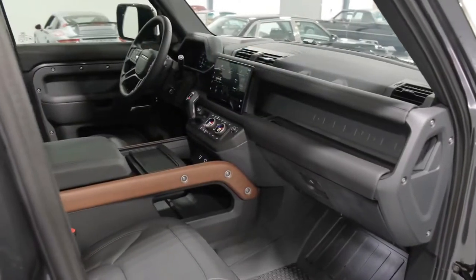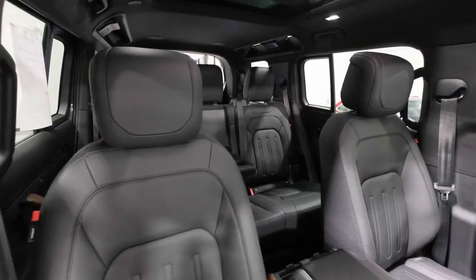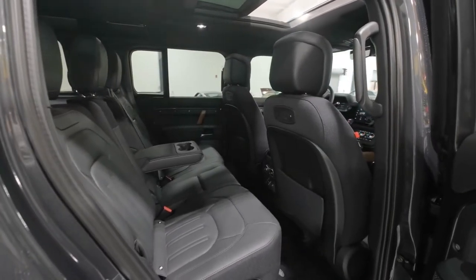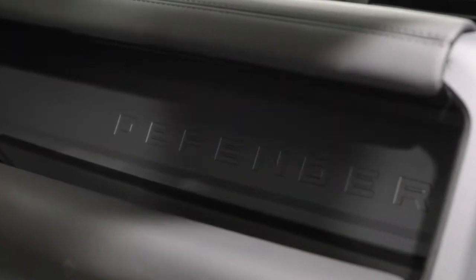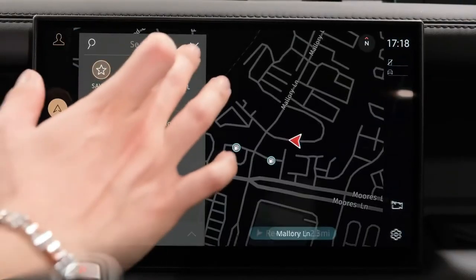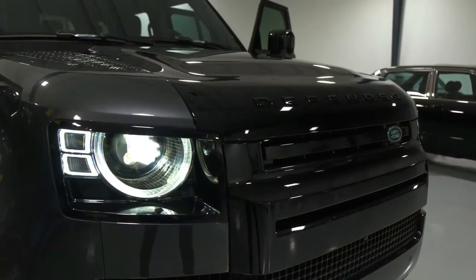Available terrain modes vary by trim level. The Bronco Badlands has a front stabilizer bar disconnect feature for increased wheel articulation over boulders and ruts. If you're headed off-road, consider the Sasquatch option package — it includes a raised suspension that increases ground clearance from 8.3 to 11.5 inches on four-door Broncos, 35-inch all-terrain tires, front and rear locking differentials, and a shorter, numerically higher final drive ratio. The 2022 Ford Bronco Raptor has 13 inches of ground clearance, 37-inch tires, and specialized off-road shock absorbers. The Bronco Raptor is 6 inches wider than the Everglades and Wild Track and likely will be a tight fit on narrow two-track trails.